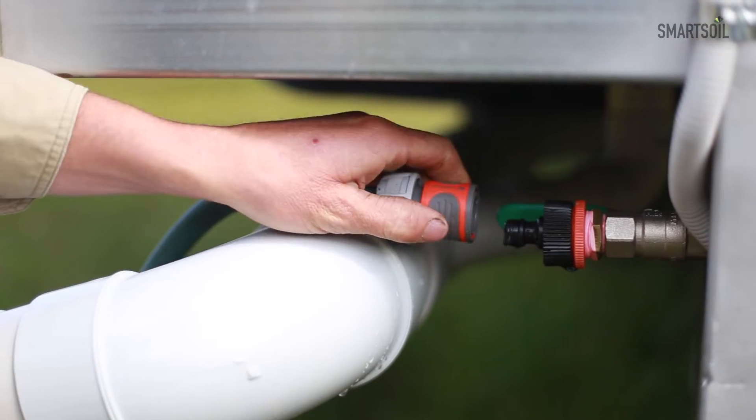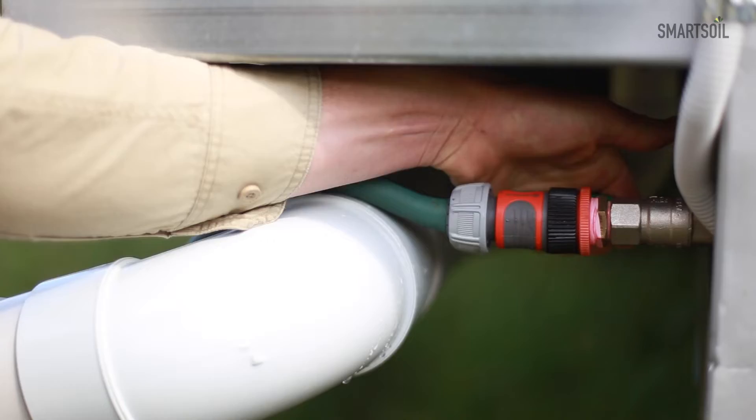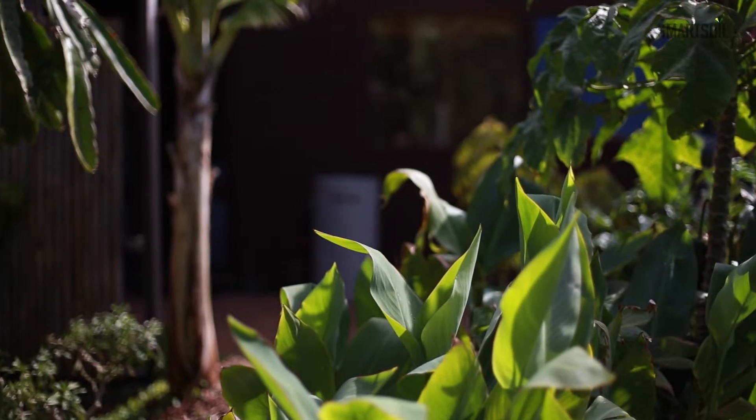The options for wastewater management in a tiny home are really variable and there's no one-size-fits-all. What's best for you will be highly dependent on your particular situation.